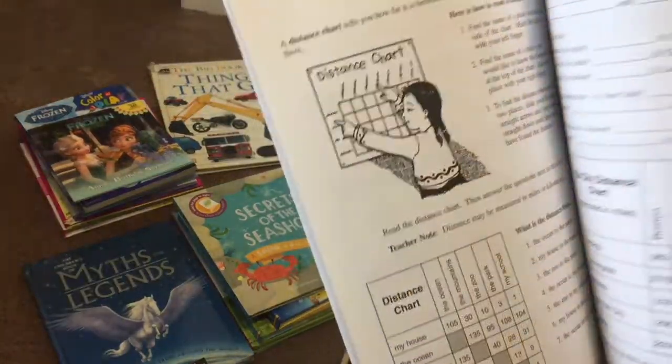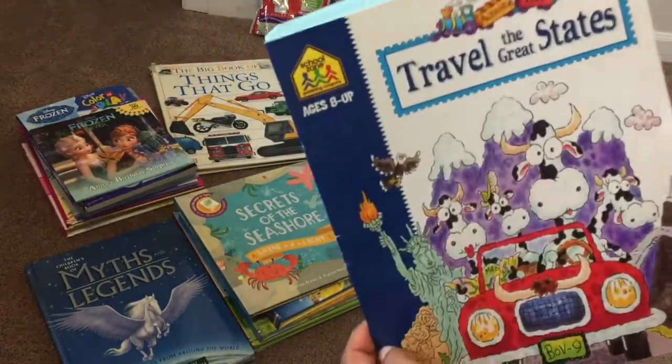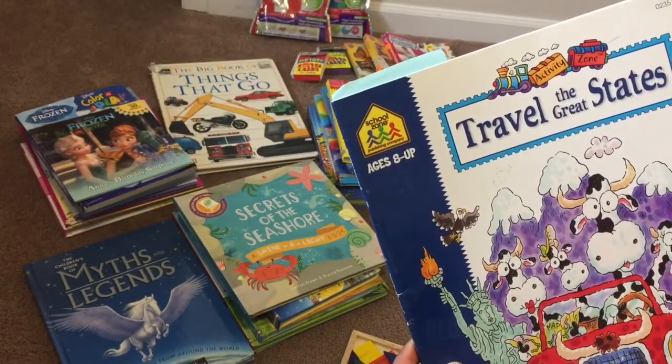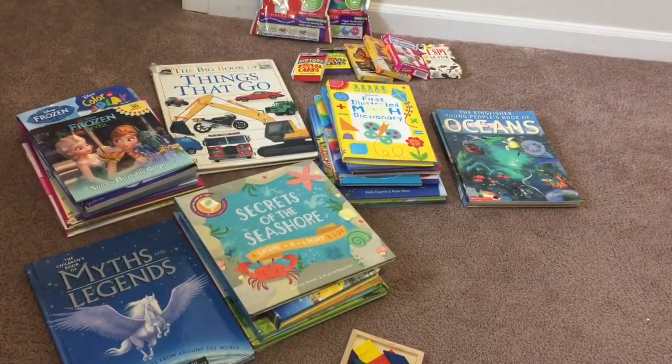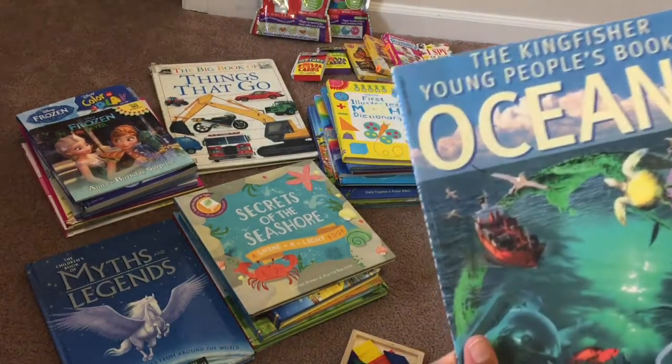Beginning Charts, Graphs and Diagrams — a little math fun. And then Travel the Great States — we plan on taking a road trip this fall going through one, two, three, four, five, six, seven, eight states, so I thought this would be a good one for them to go through.